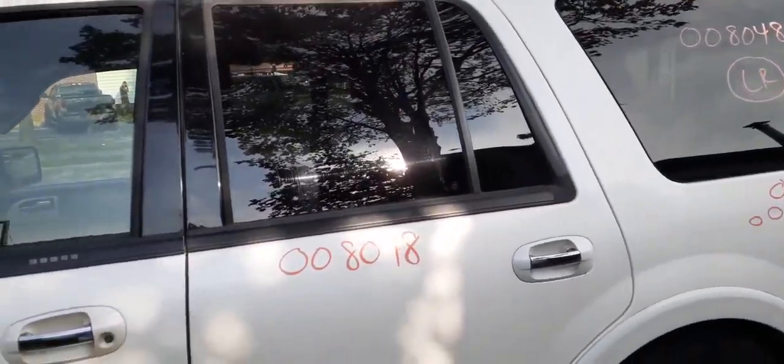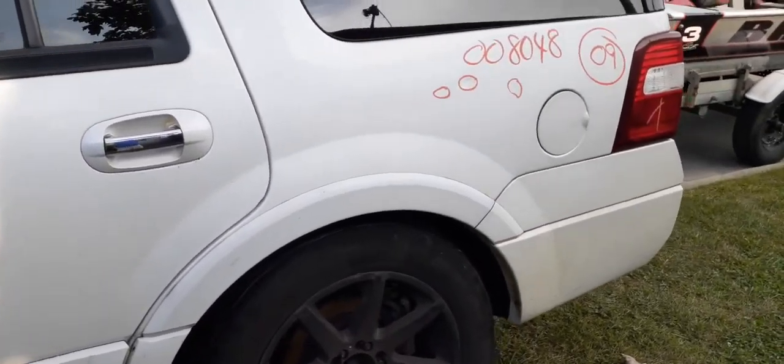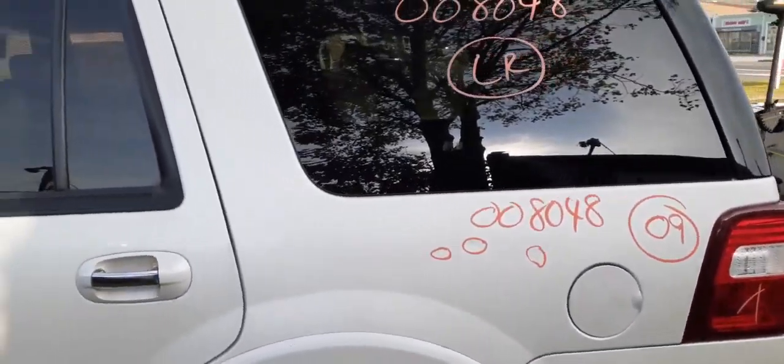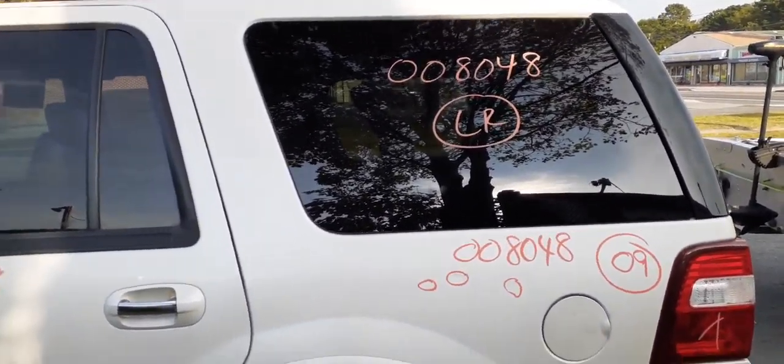Rear door: power window, power locks, privacy tint. There's lip molding on the quarters. You've got a good clean quarter, quarter glass — this is the privacy tint, immovable style.